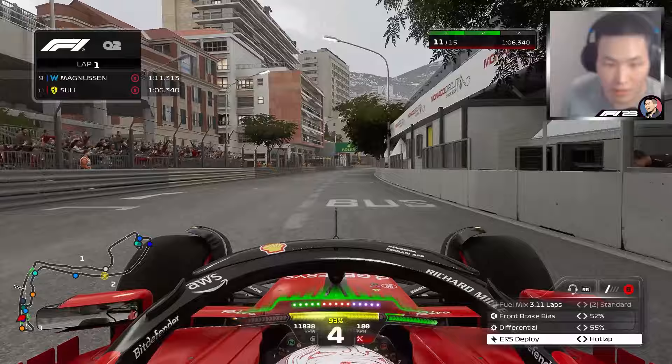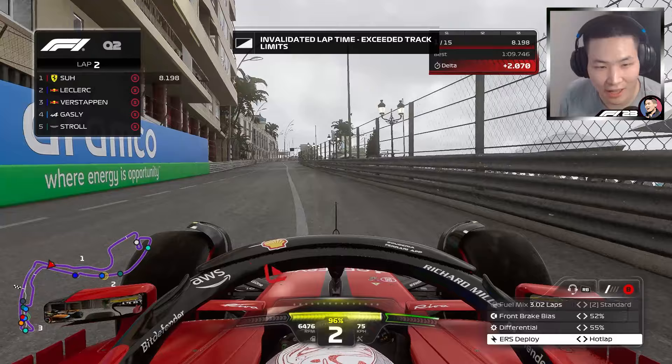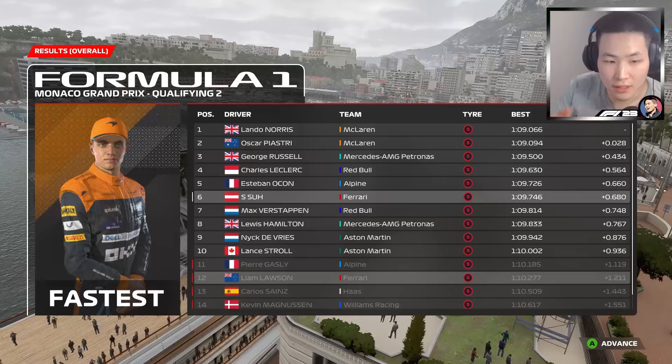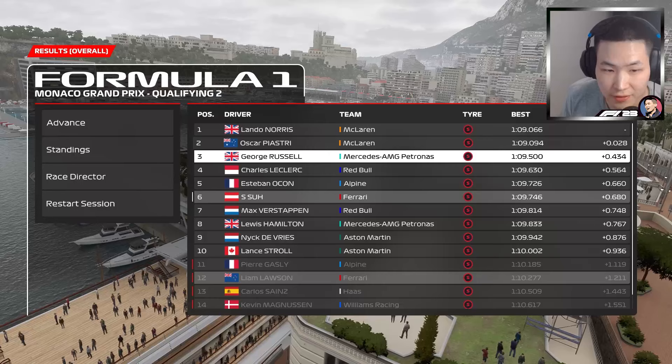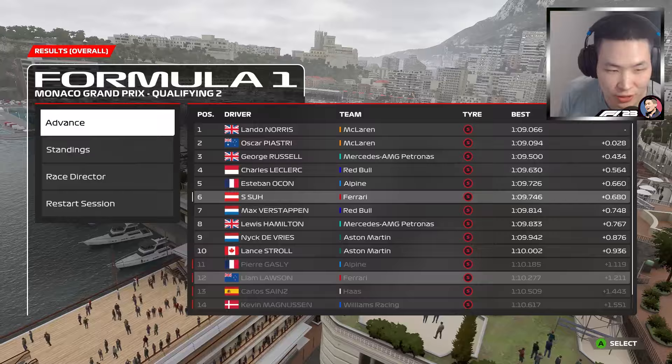Alright, second lap — let's go for our first lap of Q2. It's again fastest! I am in love with this circuit. Ahead of the two Red Bulls. We see a lot of cars beat us towards the end, going out on another lap. Albon, Magnussen, Sainz, Lawson, and Gasly are out. My teammate bowing out in P12 — ouch. But we make it through to Q3!